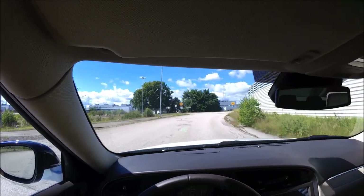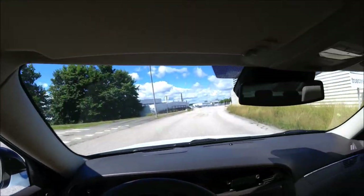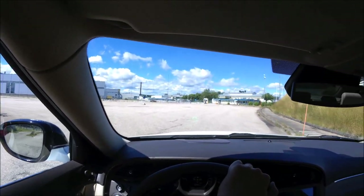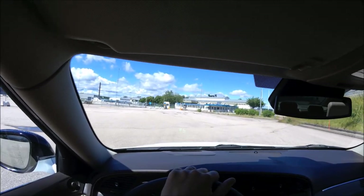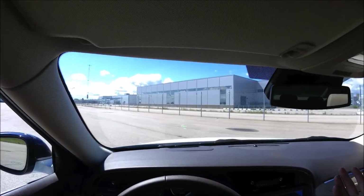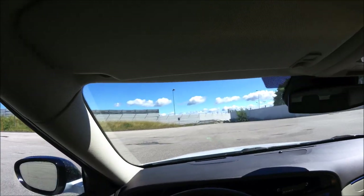This road right here is called Leveransvägen — translated into English it's 'Delivery Way.' If we go around to the right we can continue to the test track, but it's closed off right now. Here we have the NEVS factory and as you can see it's pretty empty outside. Not much to show out here, and here we have the walls to the test track.